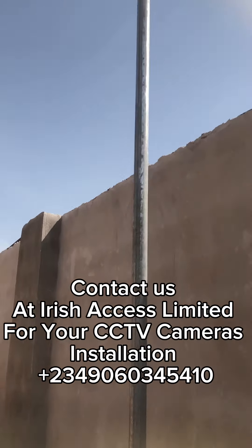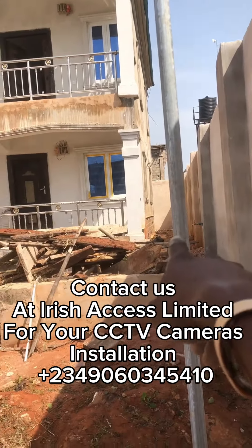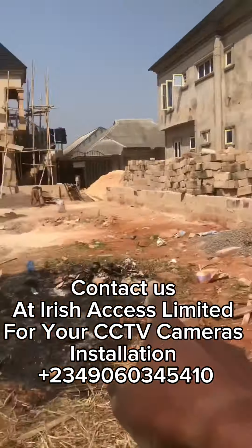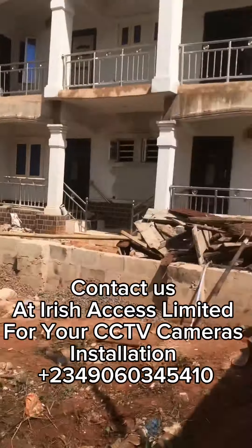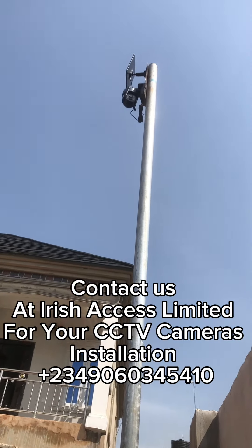We have a branch in Lagos, a branch in Abuja, and our main office is in Benin. If you would like to install this camera in your property, please call us at Irish Access with the number showing on the screen. Bye for now.